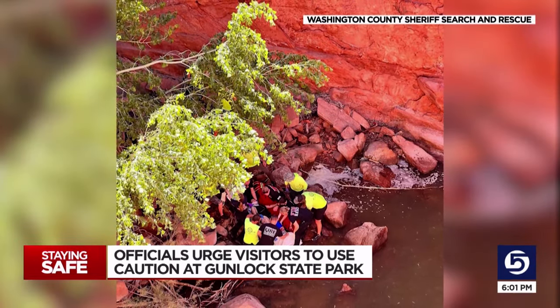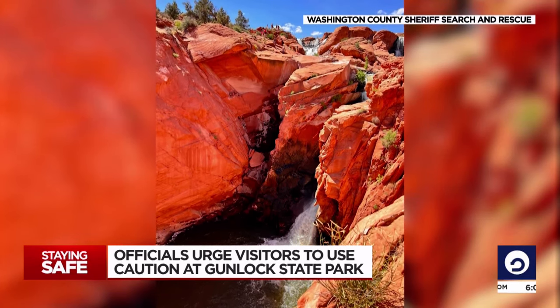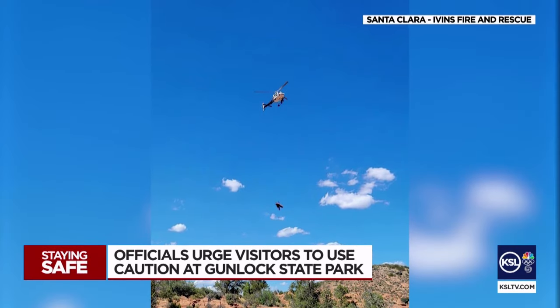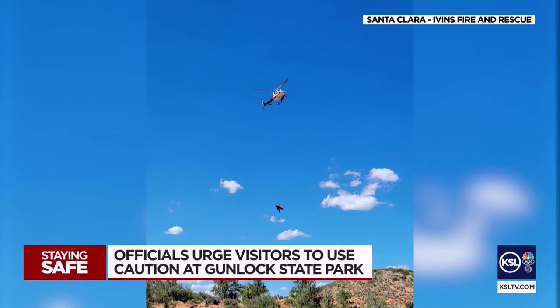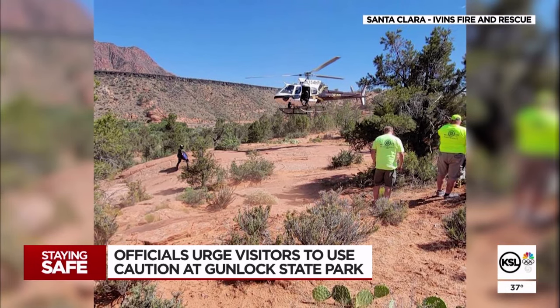In 2023, rescuers were called six times in just the first three weeks that the water was active. And those were injuries from just the typical slipping and falling — broken ankle, broken knee — to people actually falling or jumping off in there.